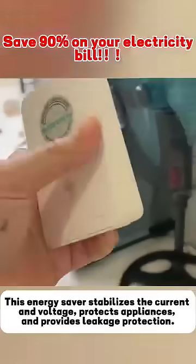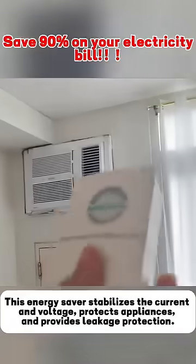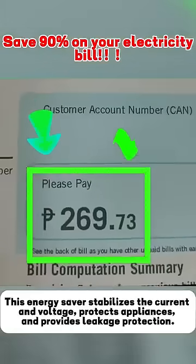By simply plugging this energy saver into an outlet, it can slow down the billing speed of the electric meter. On average, when consuming 50 units of electricity, the meter records only one unit.